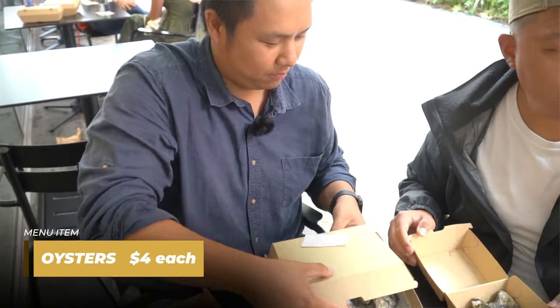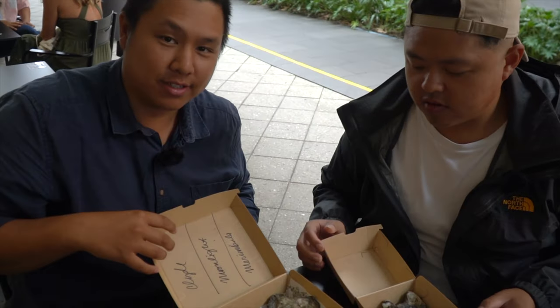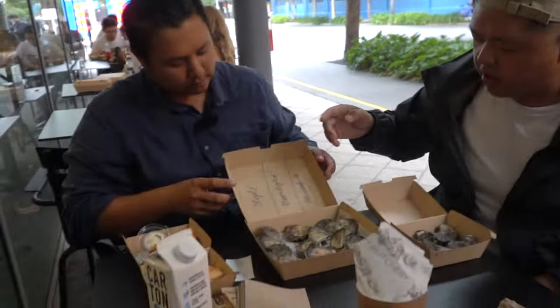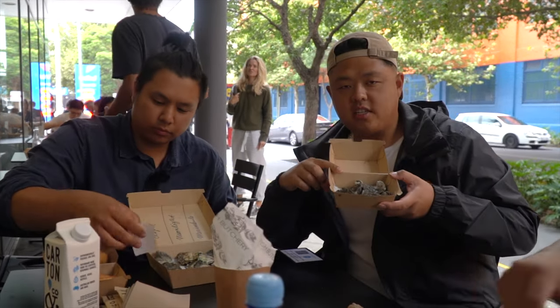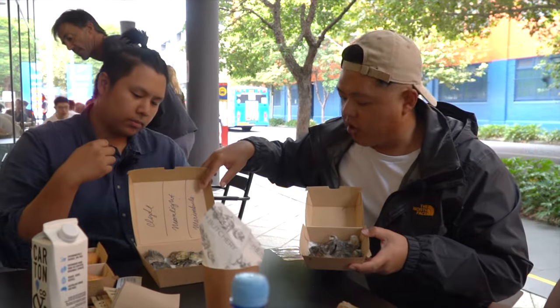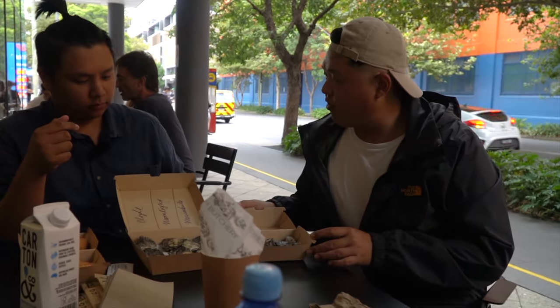So now we've got oysters. I've got four and Brian's got twelve — he's pretty hungry. Apparently there are four types of oysters: the Tartara, the Clyde, the Moonlight, and the Maroombula. We'll just crack one and try it first. Let's try the Tartara first.